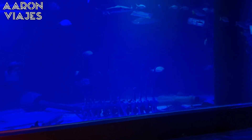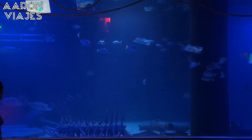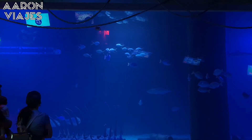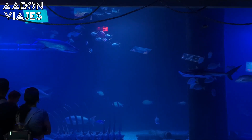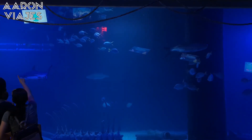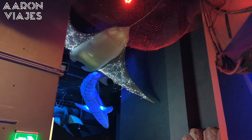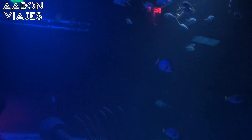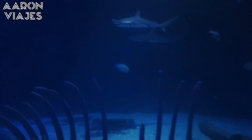Si eres amante de la naturaleza, te gusta snorkelear, bucear y en general amas la naturaleza, el Acuario Inbursa es una excelente opción, una excelente propuesta para que lo disfrutes. Y si eres padre, créeme que a tus hijos les va a encantar la experiencia de visitar este acuario. Gracias por tu atención, te invito a que te suscribas al canal para que disfrutes de más contenido de mi bella República Mexicana y especialmente de la Ciudad de México, donde yo radico. ¡Hasta pronto!